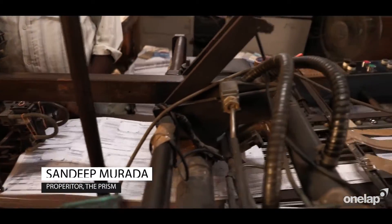Hi, I'm Sandeep from DeepRism. I've been in the printing business for about 25 years.